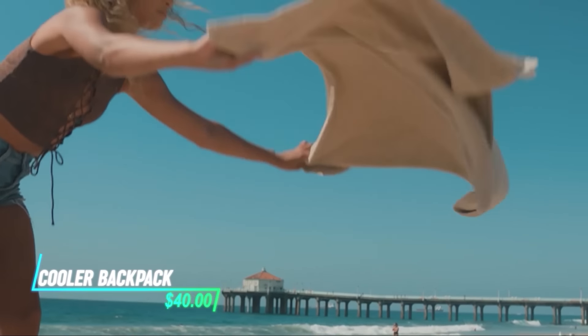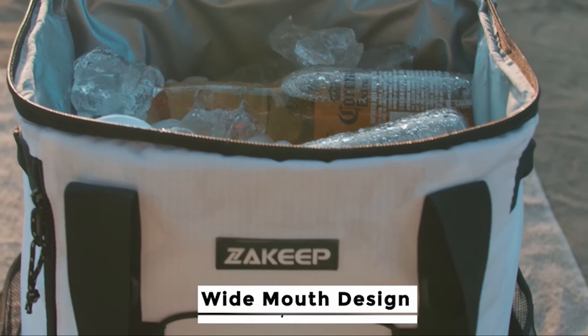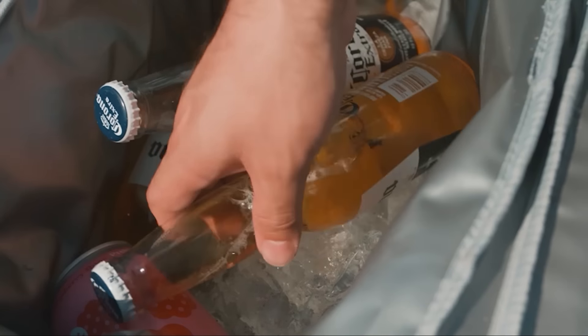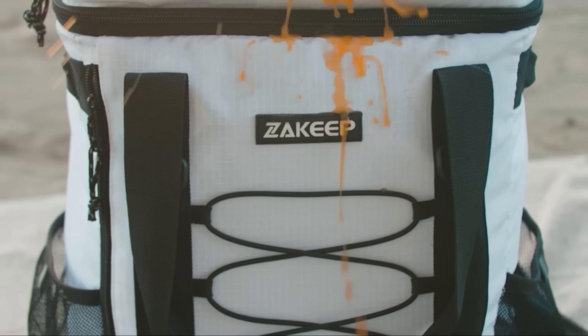This backpack has a cooler inside to keep your drinks and snacks cold when you're out. It's made to keep things cool and fresh for a long time. The main pocket has lots of space for all your stuff, making it great for outdoor activities or everyday use. It's comfy to carry with adjustable straps and tough materials, perfect for picnics or hikes.